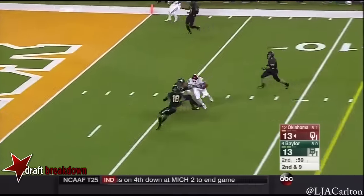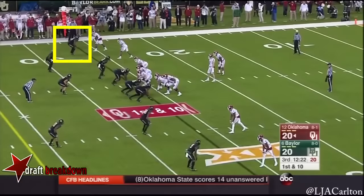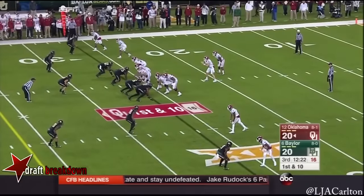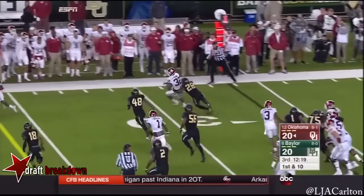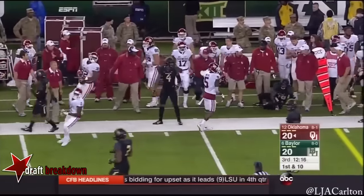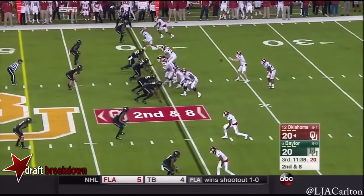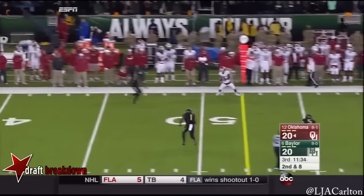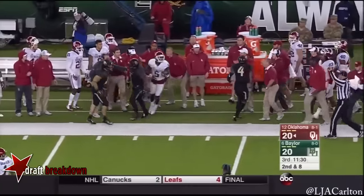The catch is made by Dimitri Flowers with expert muscling. Ryan bounces off a man, gets to the edge, just runs through the tackle of Stewart. Mayfield pulls it, pump fakes, takes a shot, and throws it far side to Neal, who's knocked out of bounds.